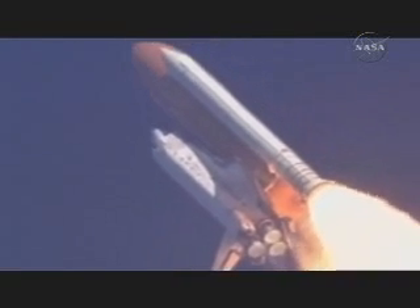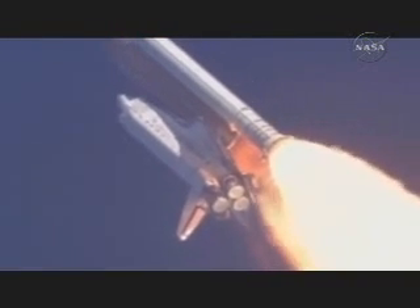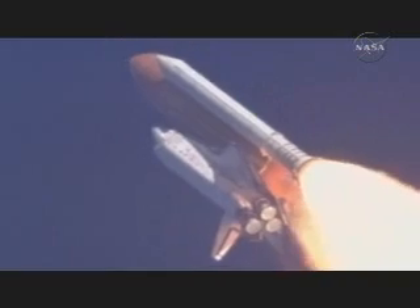Discovery already five miles in altitude, eight and a half miles down range, traveling almost a thousand miles an hour. Discovery, Houston — go with throttle up. Roger, go with throttle up.